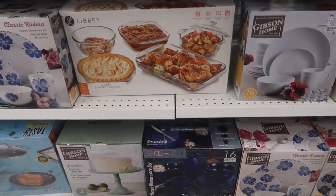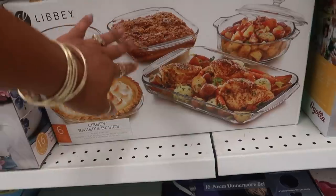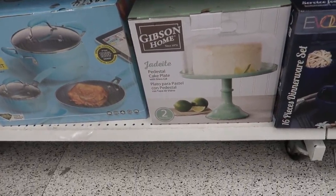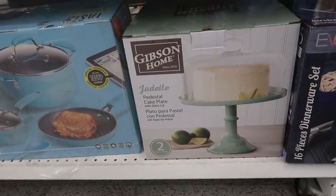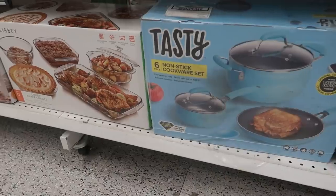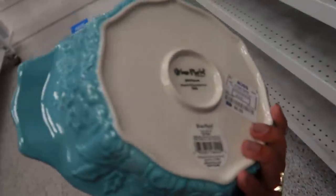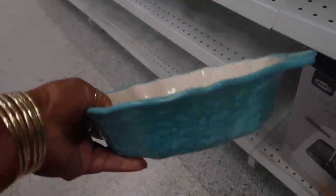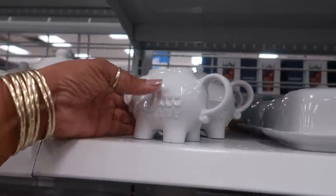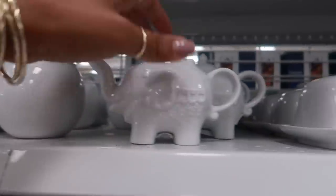We got Thanksgiving coming up — you have this Libby set right here, six pieces for $20.00. That pretty cake plate right there — I don't see the price on it but that color is really pretty. This is $23.00, this is $6.99. Oh, they brought back the little elephant thingies — $3.99, this one has a lid.